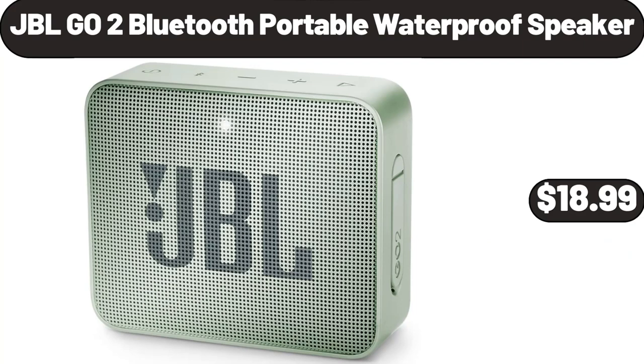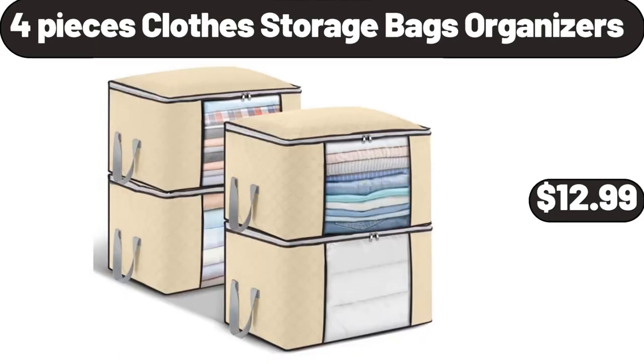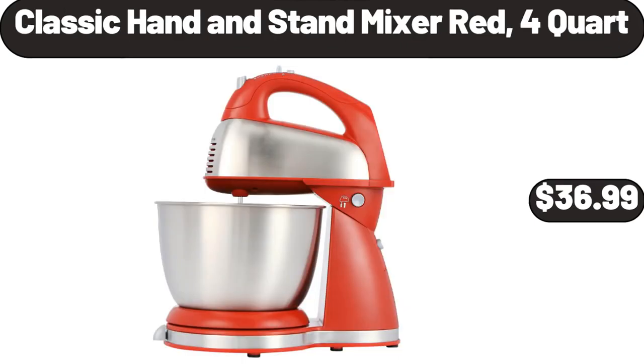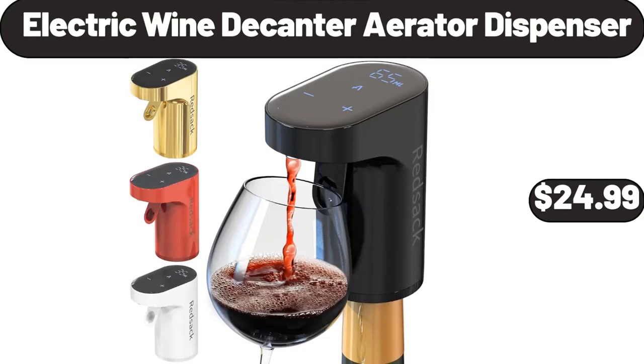Double Burner Black Electric Cooktop, $24.99. Clean-Up All-Purpose Cleaner, $22.99. JBL Go-To Bluetooth Portable Waterproof Speaker, $18.99. Four-Pieces Clothes Storage Bags Organizers, $12.99. Twelve-Piece Stoneware Dinnerware Set, $34.99.